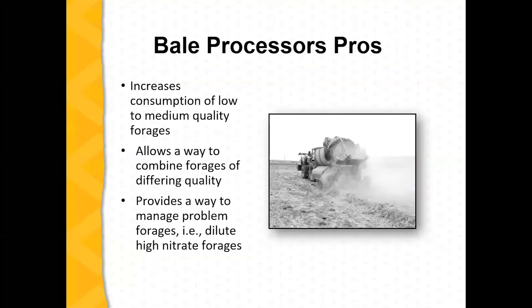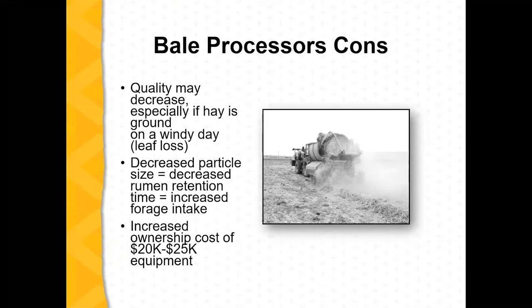Bale processors might increase consumption of low and medium quality forages. You might be able to combine different forages together to make a better product, and it may be a way to dilute some issues you have with certain forages. The cons include potential leaf loss on a windy day, destruction of finer forage material, decreased rumen retention possibly resulting in increased intake, and simply the ownership costs of a $20,000 to $25,000 piece of equipment compared to a regular hay ring, where the cost is pretty minimal.